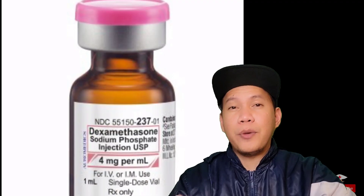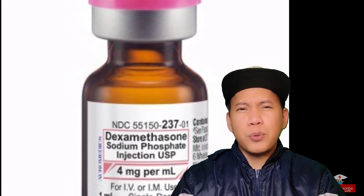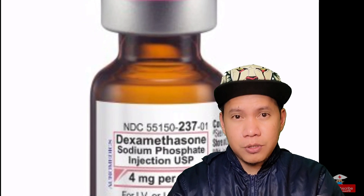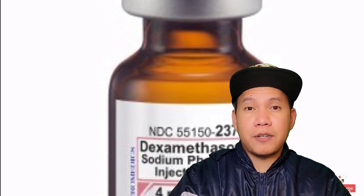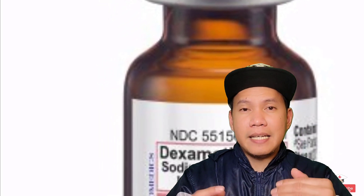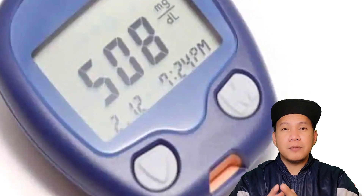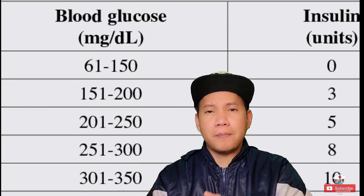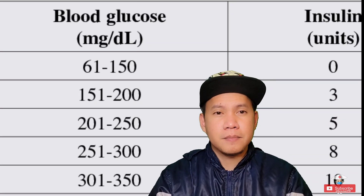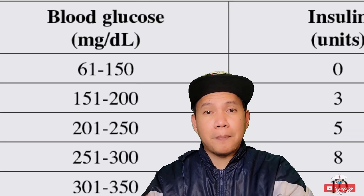The next is dexamethasone, the corticosteroid — also called Decadron here in the US. Usually we give around 4 to 6 mg per dose, normally starting every 6 hours, then tapering based on symptom progression. One thing about dexamethasone: it really increases blood sugar. If your patient is diabetic, blood sugar levels will definitely be high. Most of the time our doctors will order short-acting insulins like Humalog on a sliding scale, given pre-meals and before bedtime. Nursing consideration: watch out for hypoglycemia, especially for patients who don't have their appetite back yet.